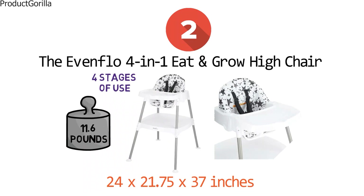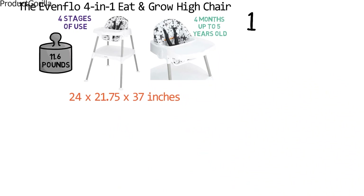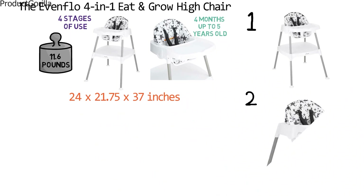It is easy to convert the chair between the four different positions. The stages suit children from four months up to five years old. In stage one, the chair serves as a full-size mealtime highchair. In stage two, the chair functions as a mini mealtime chair with a tray.